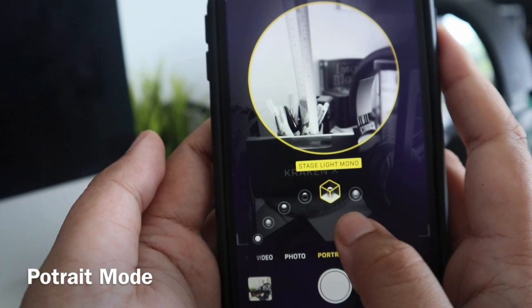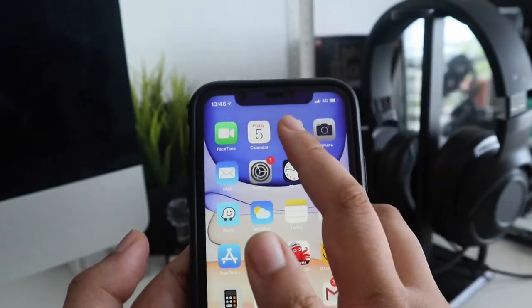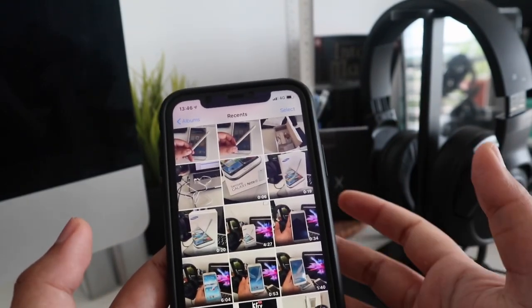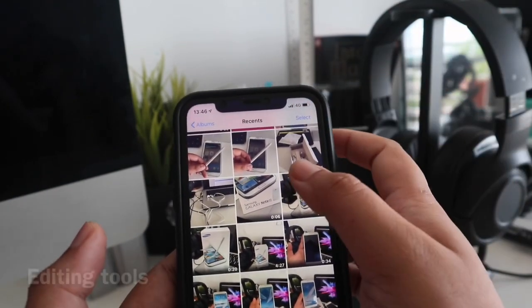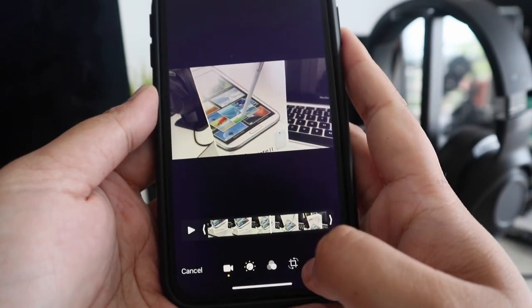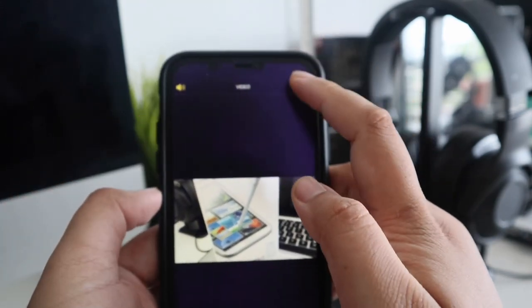Korang boleh ambil gambar yang sangat lawa dengan fokus yang berbeza. Selain daripada tu, apa benda yang sangat seronok untuk iPhone 11 ni adalah dia punya features editing. Kalau dulu kita pakai iPhone biasa ataupun iPhone 6 yang sebelum ni, kita tak boleh nak edit. Tapi sekarang, for example, aku ada video - aku boleh adjust, crop, semua aku boleh buat.